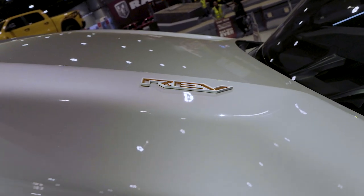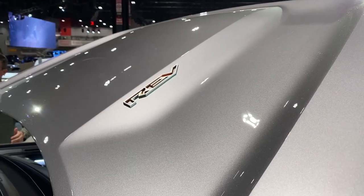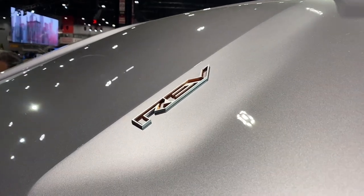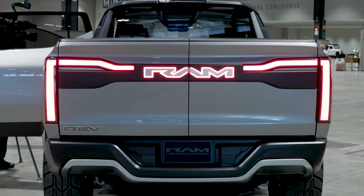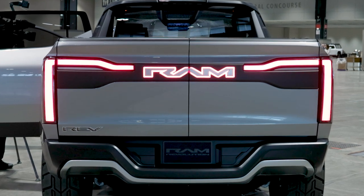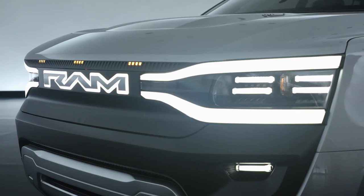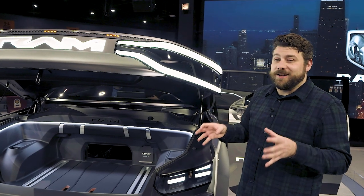Another cool feature is the badging — not because it looks especially cool, but because the name of the production truck has been hiding in plain sight. There's REV badging on the hood and REV badging on the multifunction tailgate. The production truck will be the Ram 1500 REV, and we'll actually get our first glimpse of it on Super Bowl Sunday during the game. I'm certainly looking more forward to the game now — and I'm an Eagles fan, so I was already a little nervous.